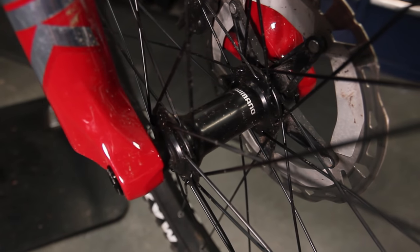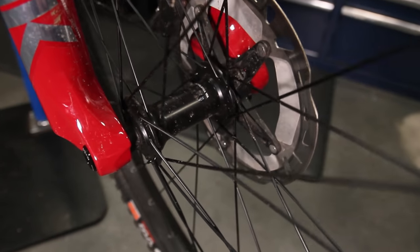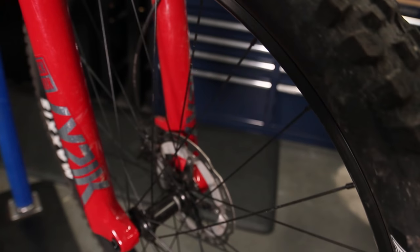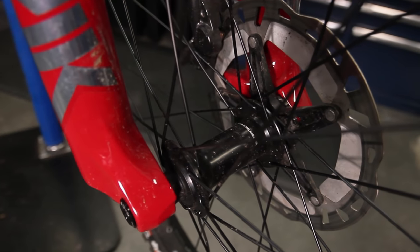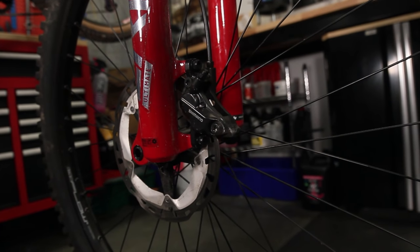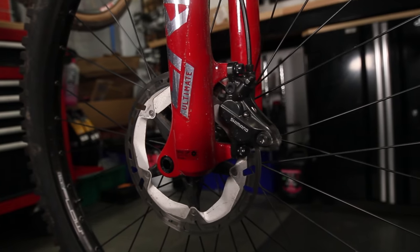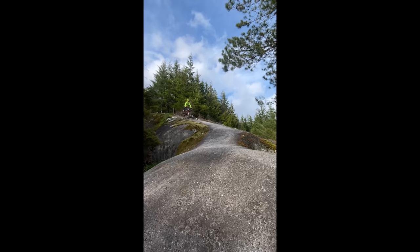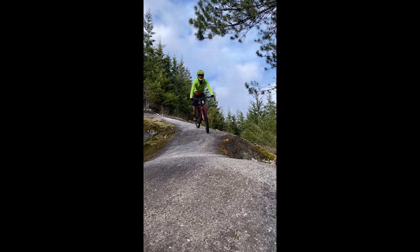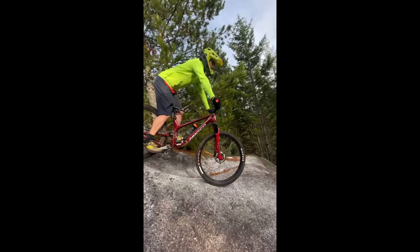For rotors, I'm running a bit of a weird setup — bear with me. On the rear, I'm running the stock 203mm Shimano center lock rotor, nothing special. Up front, I'm running a 180mm XTR rotor I had laying around in my closet. The reason I went with a 180 is because I have a 180 on my other bike and it hasn't been a problem, and I didn't want to go through the hassle of sourcing a post mount adapter. Despite most people not being a fan of the reverse mullet brake rotor look, it works just fine.